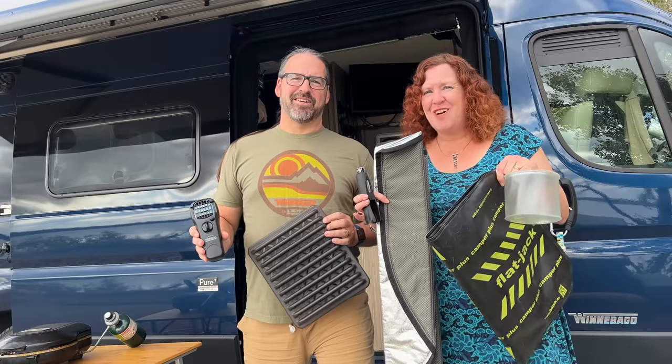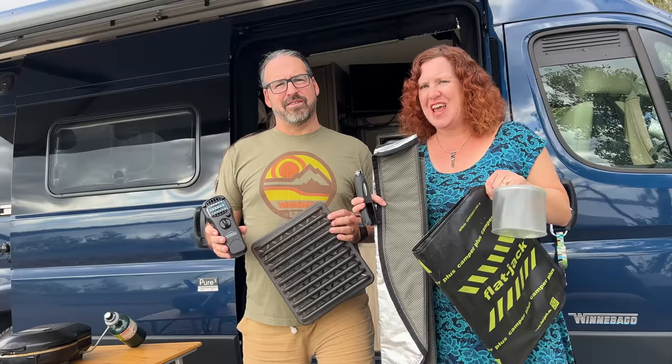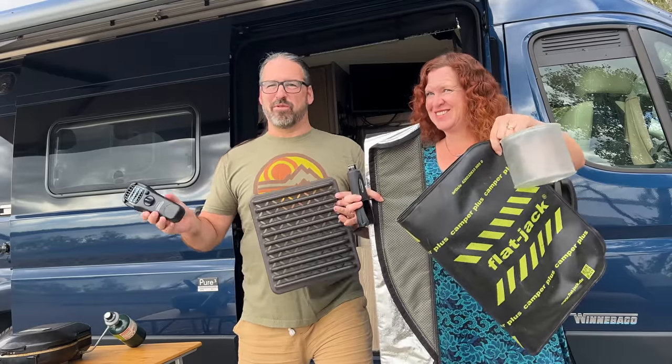From kitchen gadgets to RV accessories, these are some of our favorites for our Travato GL. Come along and see some of the things that make our life on the road easy, more convenient, and more fun.